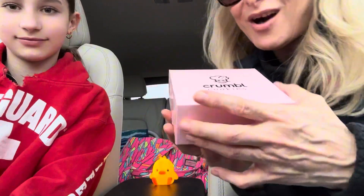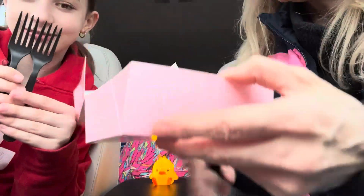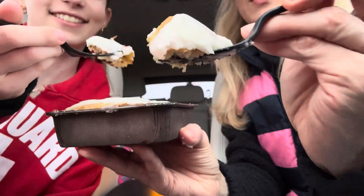Thank you so much, and we are going to get into testing the one we've been wanting to try all week — the cinnamon square! Alright, here we go. We have forks. She looks like a big old cake. Ready? Cheers.